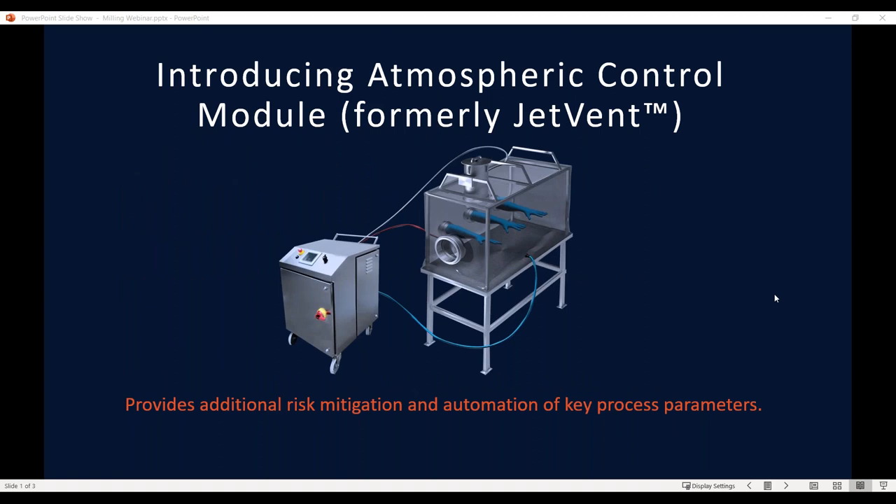Today, we are formally releasing to the North American Marketplace the Atmospheric Control Module, the latest addition to the portfolio of products from ILC Dover that will enhance the performance of any ArmaFlex flexible isolator system. This reconfiguration and enhancement of our previously available JetBent is a plug-and-play module that can automatically manage process parameters and pressure within the flexible isolator. We have redesigned this product specifically for the North American Marketplace, but equivalent models are available for European and Asian regions.